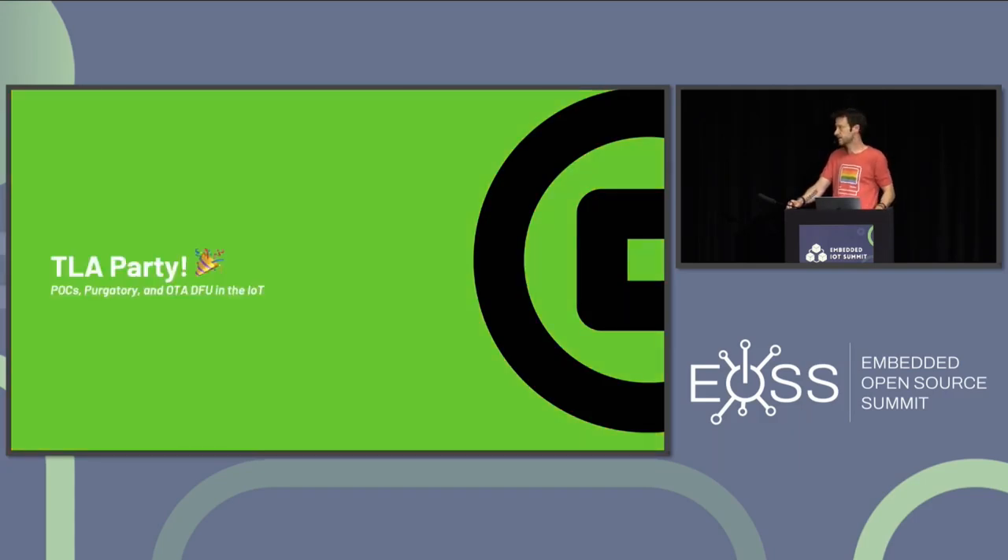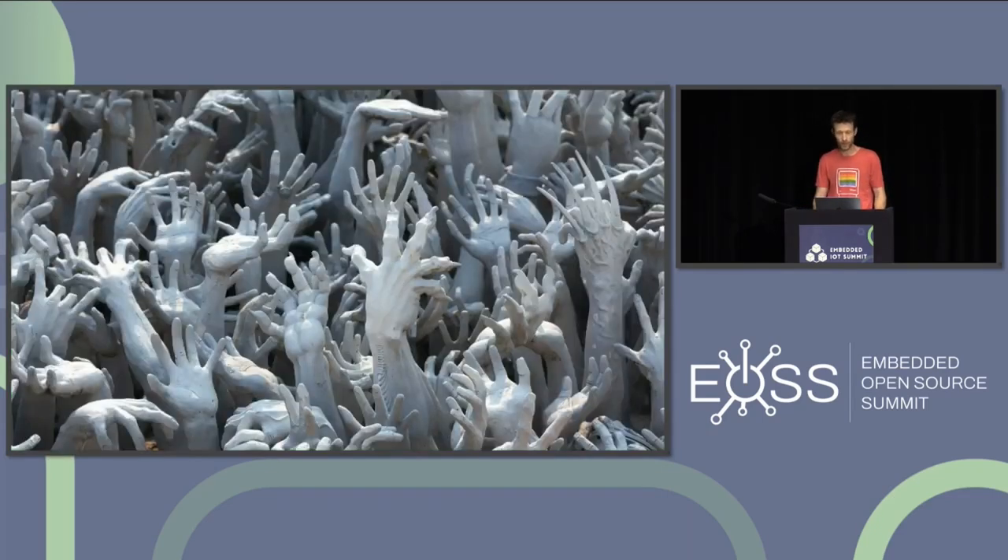To get things started today, I want to talk about one of my favorite IoT topics, and that is purgatory — specifically the prototype or proof-of-concept purgatory that we often find ourselves in as builders, as developers.